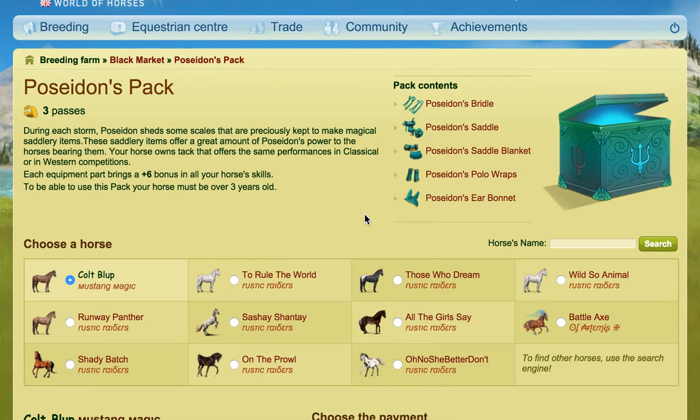Each equipment part brings plus six bonuses in all your horse's skills, and that includes stamina, speed, dressage, trot, gallop, and jumping. Your horse also has to be over three years old before you can put the tack on.